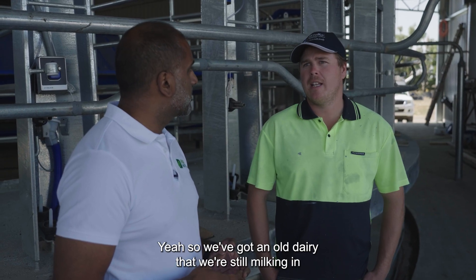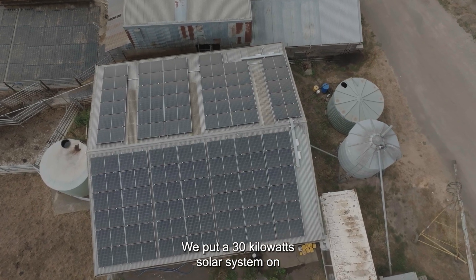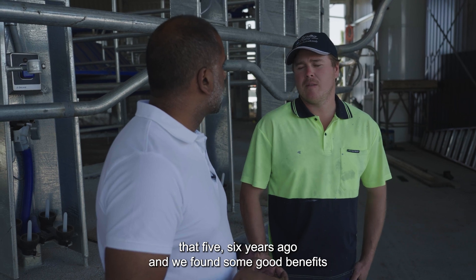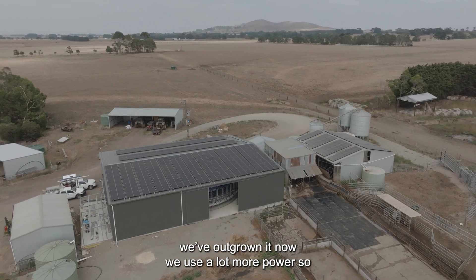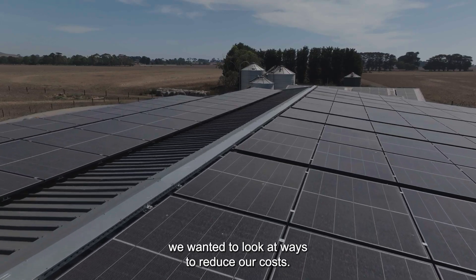We've got an old dairy that we're still milking in at the moment. We put a 30 kilowatt solar system on that five to six years ago and we found some good benefits. We've outgrown it now — we use a lot more power so we wanted to look at ways to reduce our costs.